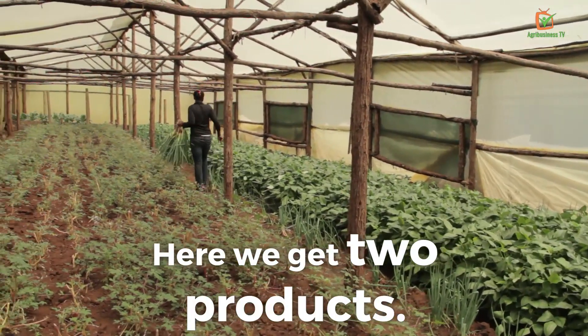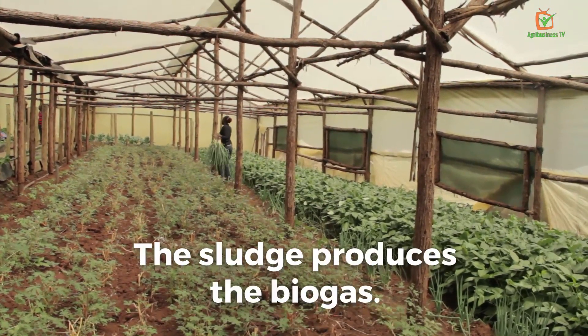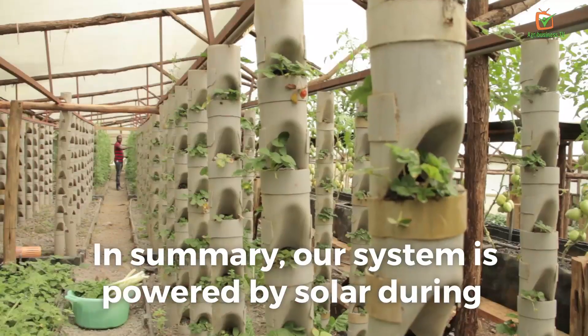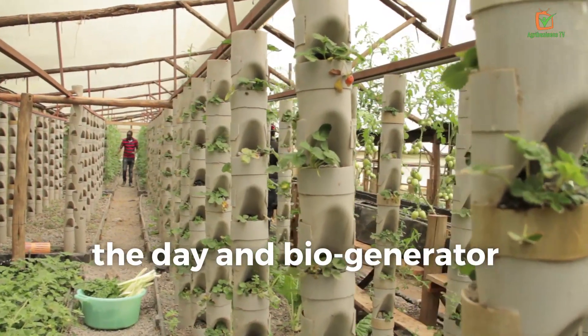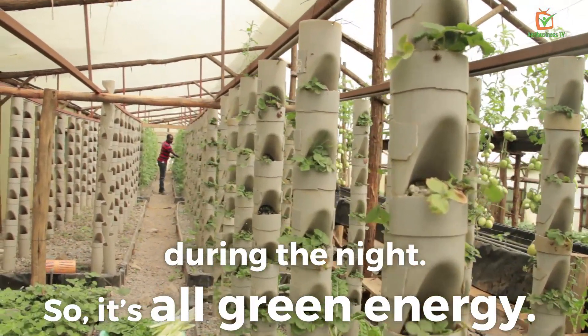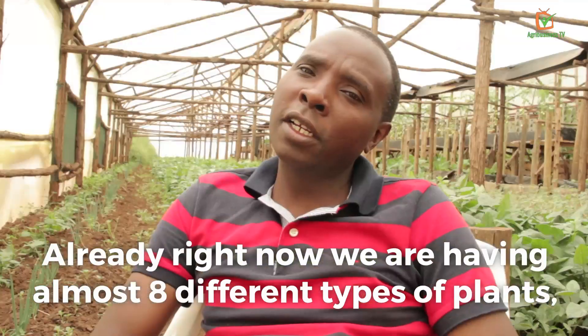The plants utilize the water and then the water is returned to the fish. From the mechanical filtration we get two products: water and sludge. The sludge produces biogas. So in summary, our system is powered by solar during the day and the bio-generator during the night — it is all green energy.